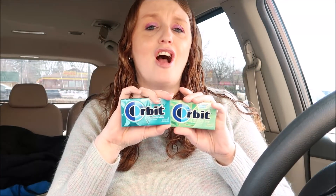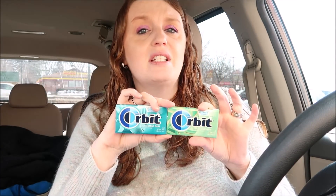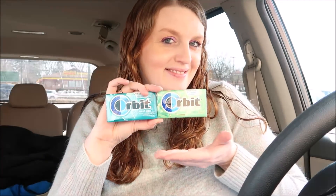Another deal is the Orbit gum. These are two for two dollars, and there's currently a one dollar thirty off a two digital coupon. You'd get both for 70 cents or just 35 cents a piece. I'm going to put one of these in my purse because I don't have any gum in there.